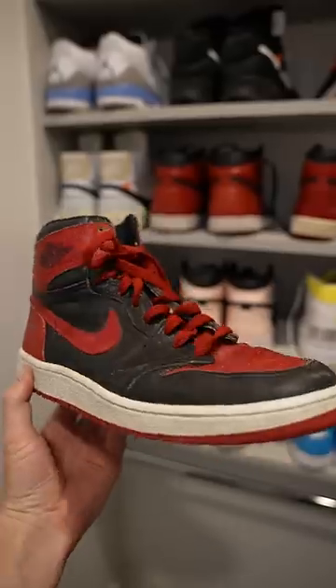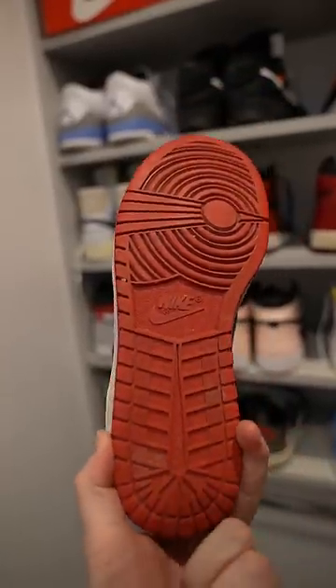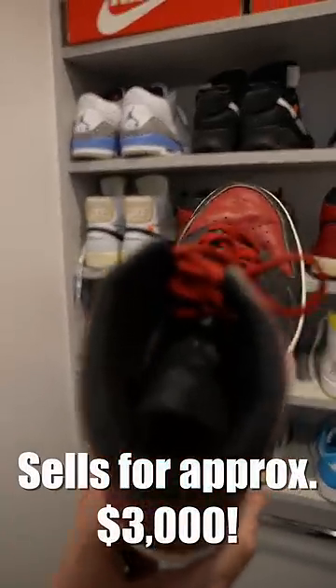If this shoe looks old, it's because it is from 1985. It's only been worn a few times, and even in this condition where it's old and making crackly noises, this shoe goes for around $3,000.